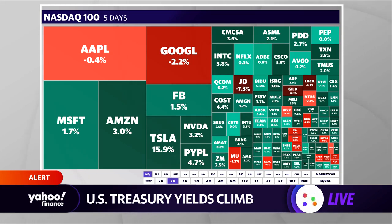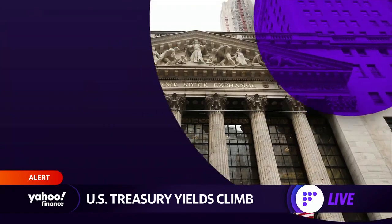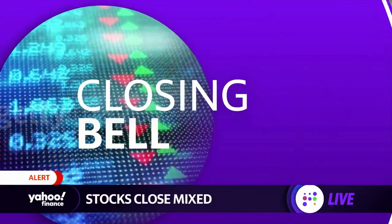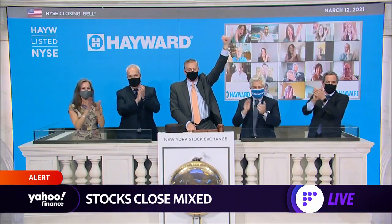Not too many losers, not too much red on the screen. Looking at sector action: discretionary is the big leader, up 6%, followed by real estate, utilities, and materials. At the bottom is energy, but everything is in the green for the week.